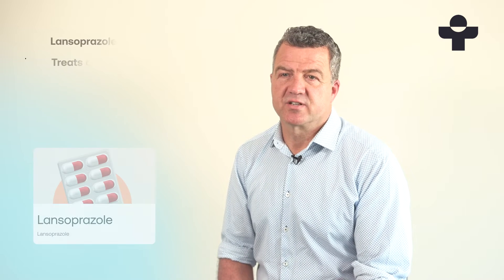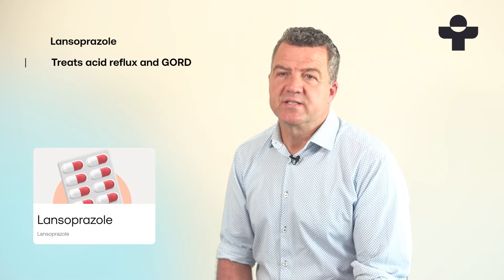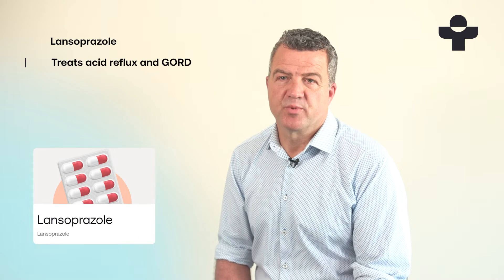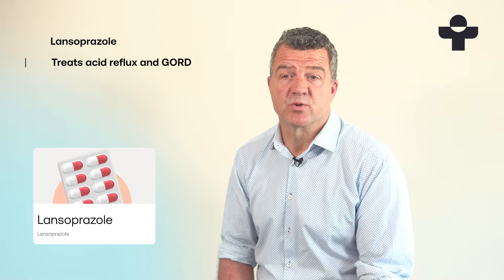Lansoprazole is a treatment for acid reflux and GORD. When you eat, stomach acid breaks down the food so your body can digest it, and it's produced by proton pumps in the lining of your stomach wall.